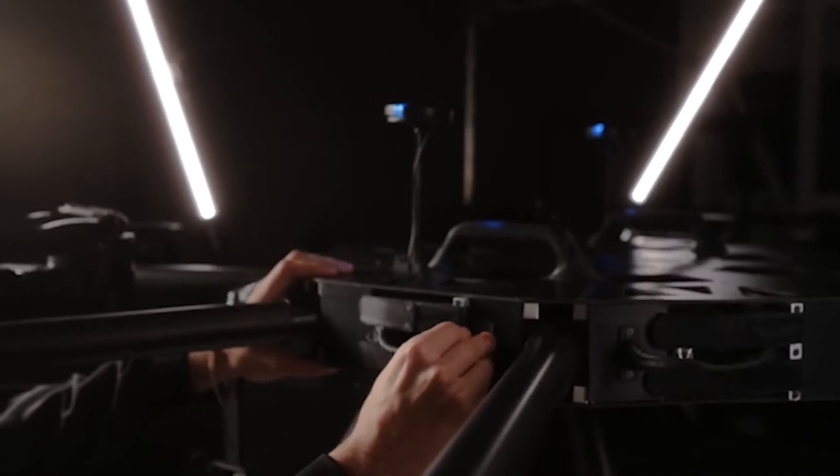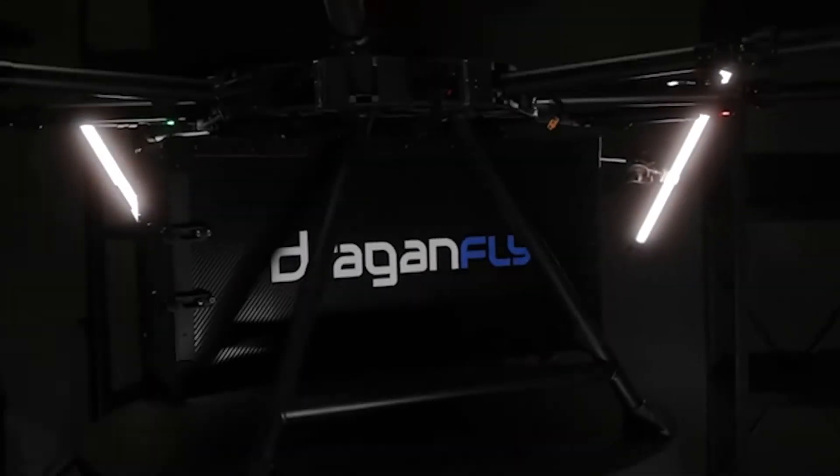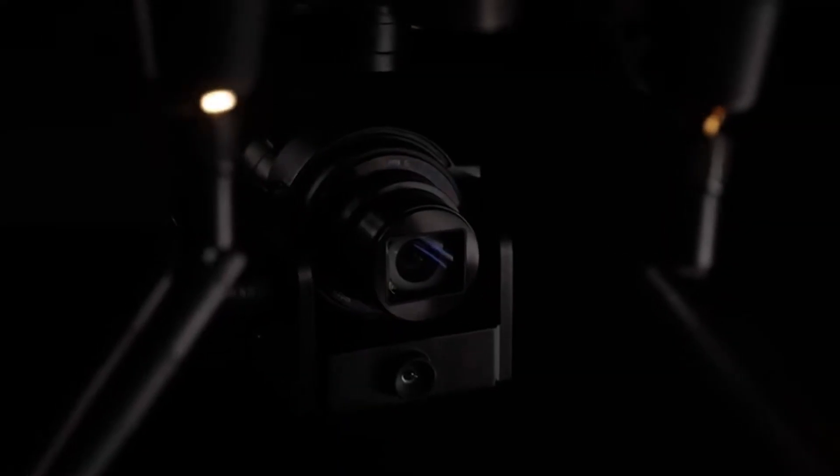The Canada Aviation and Space Museum houses one of the most extensive Canadian aviation collections with over 130 aircraft and artifacts focusing on the history of Canadian aviation and its impact on the world. It's an honor for Dragonfly to be recognized as a pioneer in the aviation industry and to have our latest technology on display alongside technology created by other great Canadian aerospace companies.